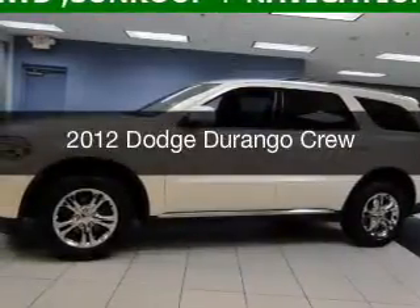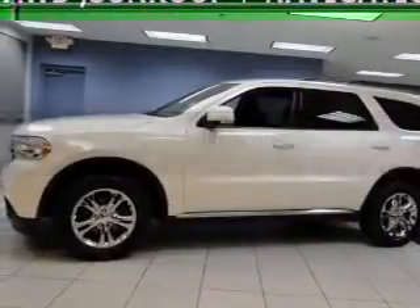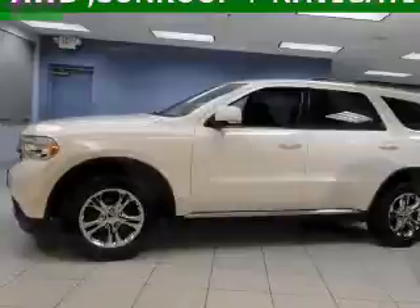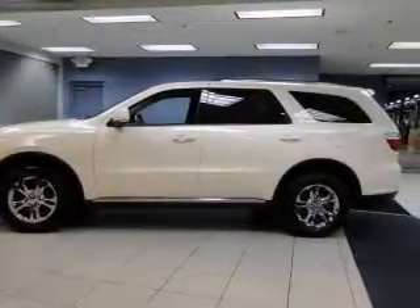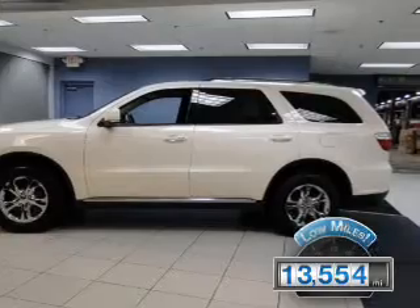This is a used 2012 Dodge Durango. Grab life by the horns. It's powered by an all-wheel drive engine and an automatic transmission, with fewer than 15,000 miles.